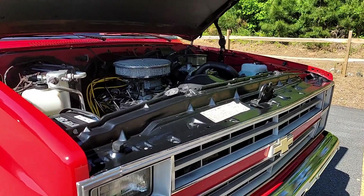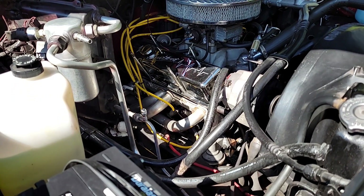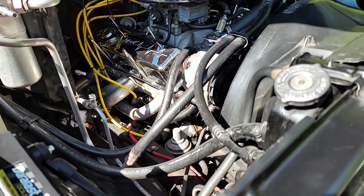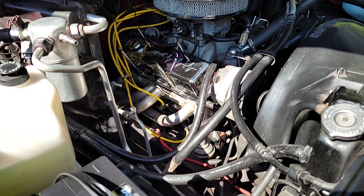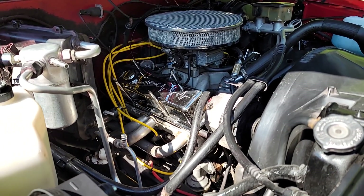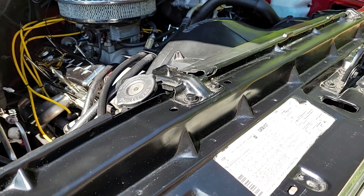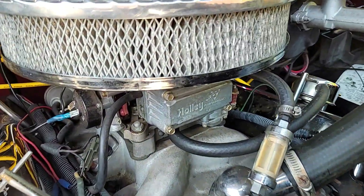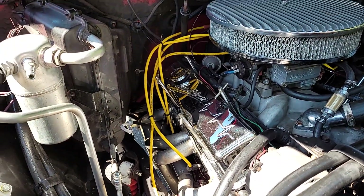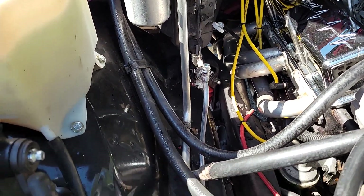I'm not sure if this is a numbers-matching engine — I presume it is, but I don't have documented proof. All I know is you've got a rowdy 350 in here bolted to a 700R overdrive transmission. It's got the more desirable drivetrain available in '86 — the four-speed trans and the 350 instead of the 305. When you have a 4x4 and you're turning big 35-inch tires, those extra 20 to 40 horsepower really come in handy. It's got a nice four-barrel Holley under there and a nice set of chrome valve covers.